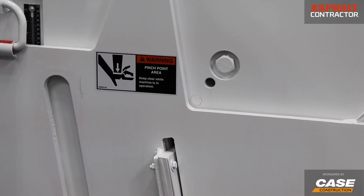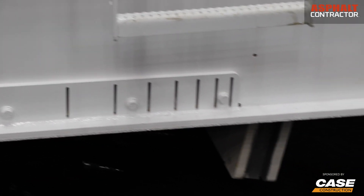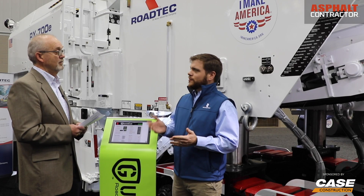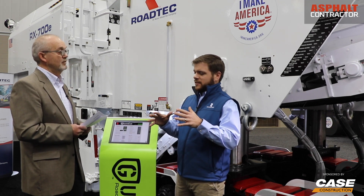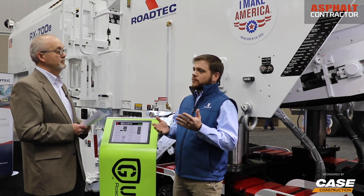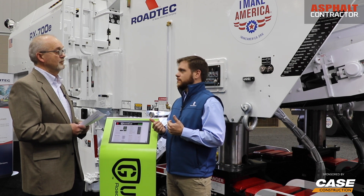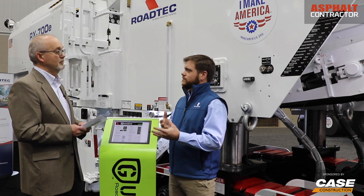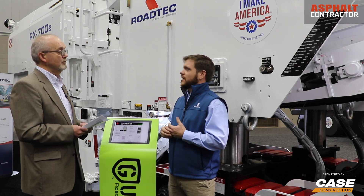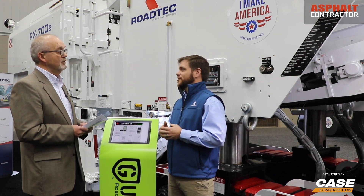I also noticed that you have angled moldboards on the cutter head — talk about what that does for customers. So there are a lot of things that go into milling, and some of those little details, like angling the front and rear moldboard 10 degrees, make a big difference, because that makes the cutter housing wrap more around the cutter drum. We carry less material, we get material out onto the conveyor belts much quicker, which results in better production. Plus, it reduces tooth consumption because you're not moving the drum through all that loose material consistently.